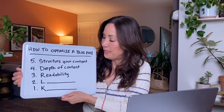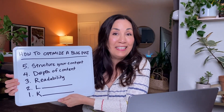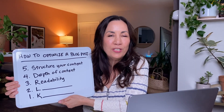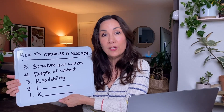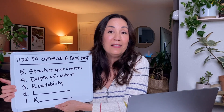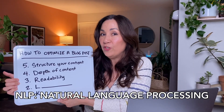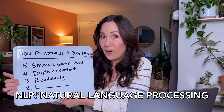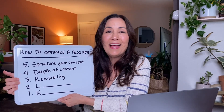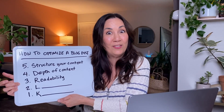The next tip is readability — how easy it is to read your posts. Are you using lots of jargon and complex language, or are you making it simple, straightforward, and conversational? Both traditional and AI search engines really like natural language. They use something called NLP — natural language processing — and this is what they thrive on. They try to produce language that sounds human, so it makes sense they'll want to source from content that sounds human too.